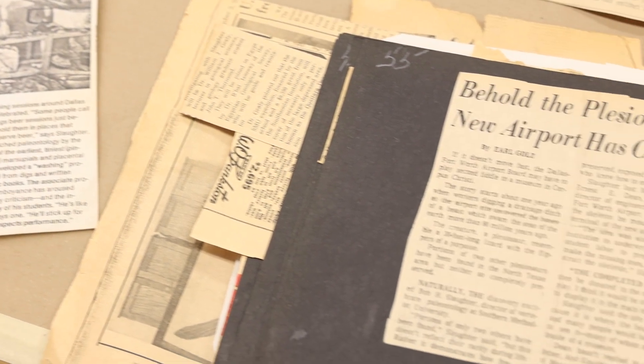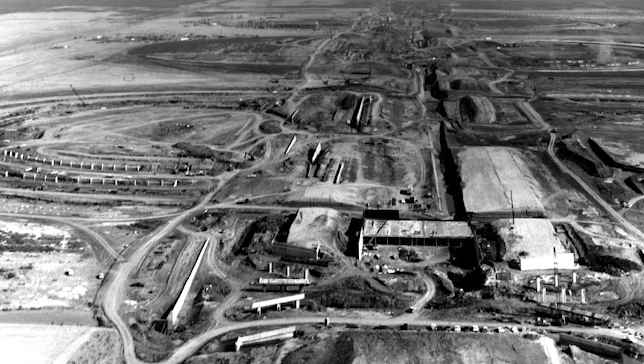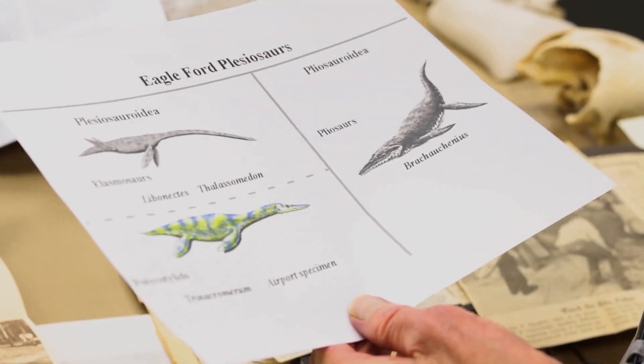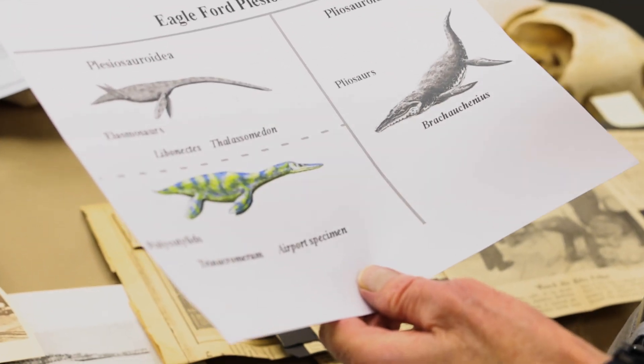There was construction at the airport for the terminal buildings and a worker discovered some fossils there, and a crew from SMU was notified and came out.